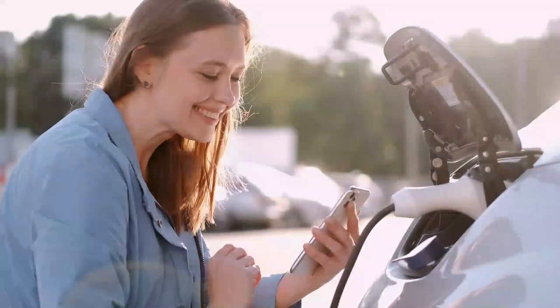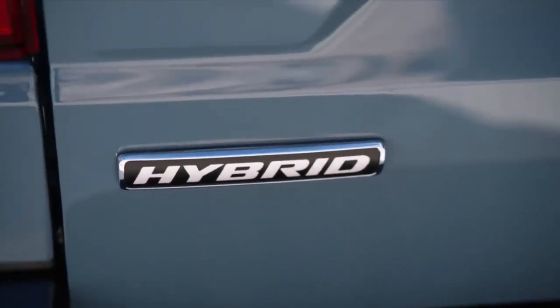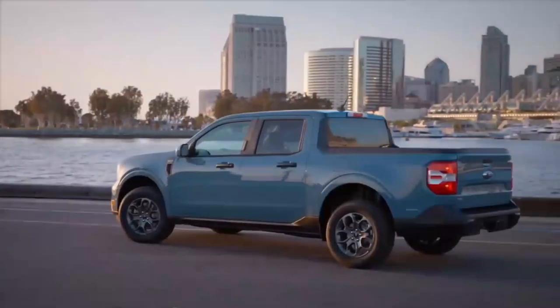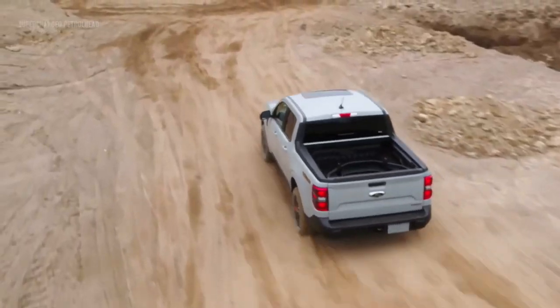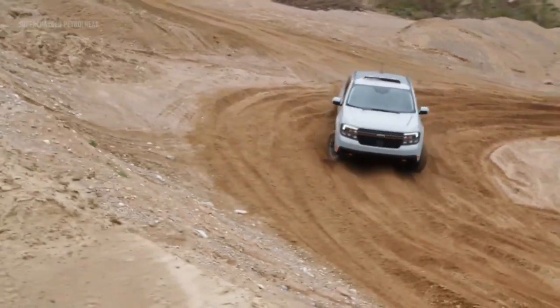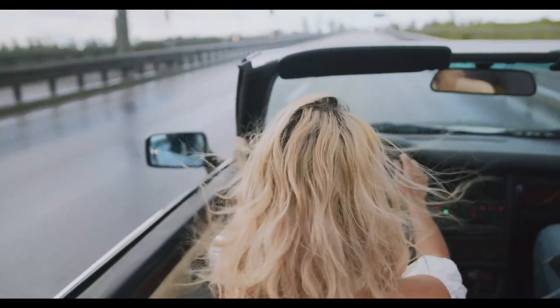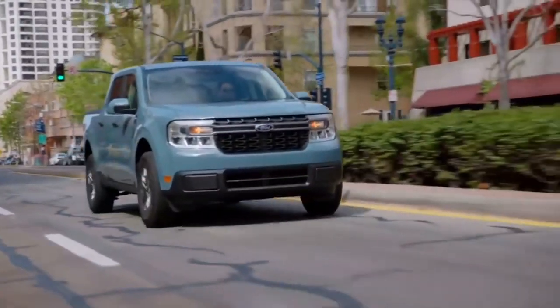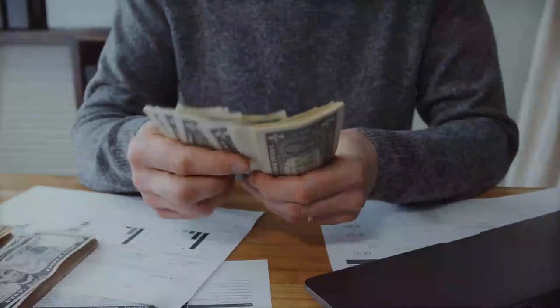Reason seven: plug-in hybrid option. In response to the growing demand for eco-friendly vehicles, Ford offers a plug-in hybrid option for the Maverick, combining the benefits of electric power with the flexibility of a gasoline engine. The Maverick hybrid offers you the opportunity to make a positive impact on the environment without compromising on performance or versatility. With its plug-in hybrid system, the Maverick can be charged through a standard electric outlet or at a charging station. By driving on electric power alone, you can enjoy a quiet and efficient commute, running errands or short trips without consuming any gasoline and producing zero tailpipe emissions. This not only helps reduce your carbon footprint, but also saves you money on fuel costs.